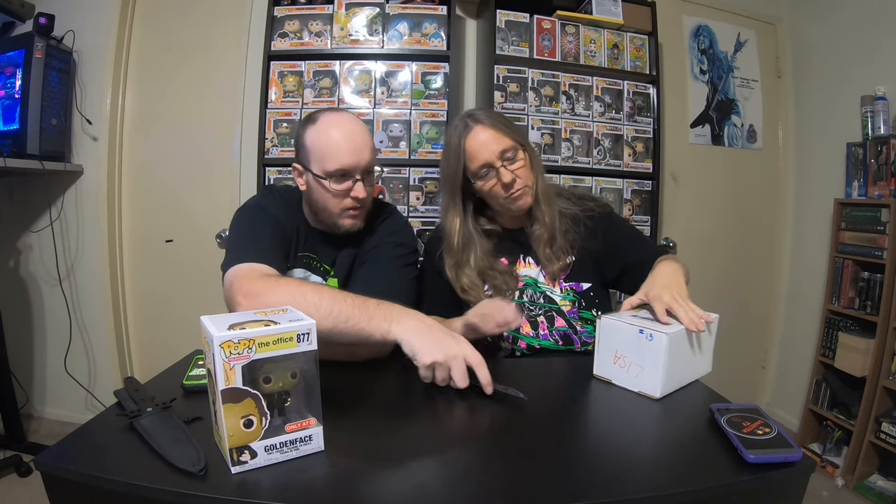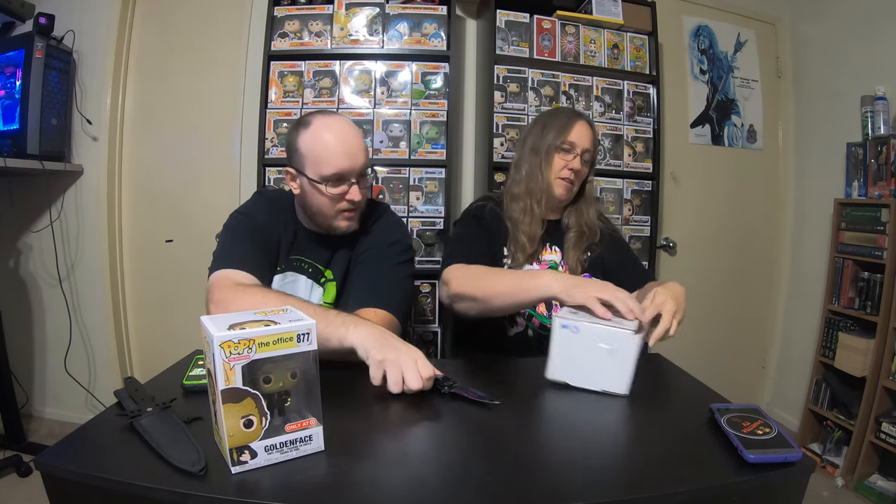And then we have this one, which is from Cheap and Nerdy. It says: 'Thank you guys so much for being awesome supporters and for joining our Patreon. This is just a small gift for your support. You guys rock. Brittany and Brian.'